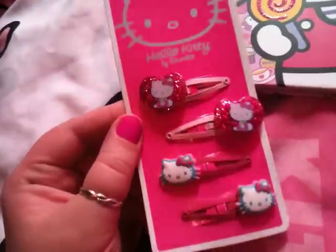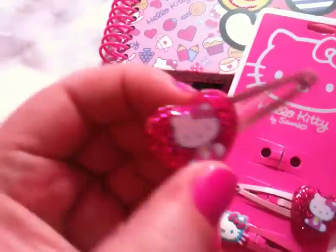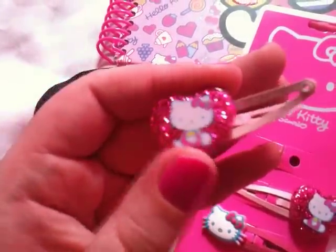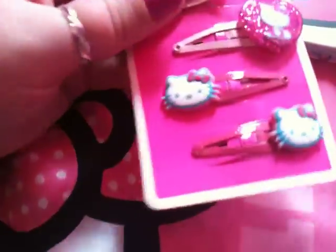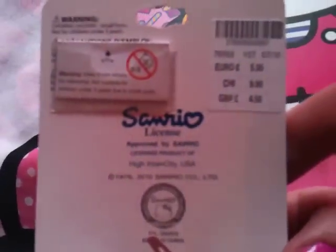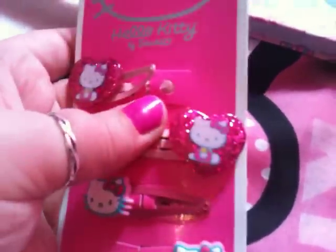I got these hair clips, as you can see. Got that little Hello Kitty on them, and then the other one is just Hello Kitty's face. I like these ones because they're glittery. They were £4.50, but because I got them from a warehouse clearance sort of thing at Claire's, they got 30% off, so that's not bad. I'm happy with that.